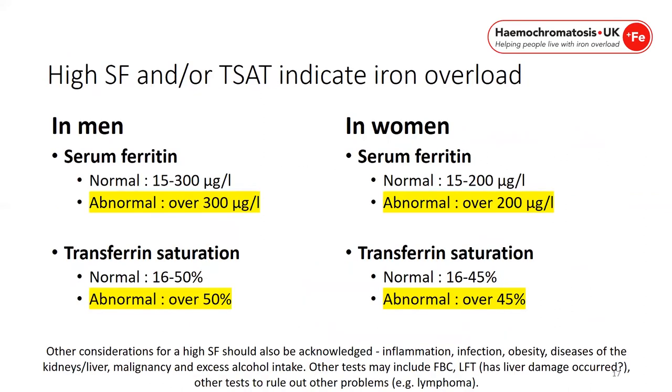The tests that need to be done are serum ferritin and transferrin saturation levels. In men, serum ferritin should be between 15 and 300 — anything over 300 is abnormal. In women it should be between 15 and 200 — anything over 200 is abnormal. Transferrin saturation levels over 50% in men and 45% in women are abnormal. Other considerations for a high serum ferritin include inflammation, infection, obesity, diseases of the kidneys and liver, malignancy, and excess alcohol intake. A full blood count and liver function tests may also be included.